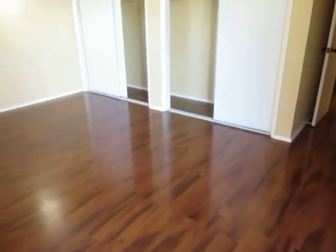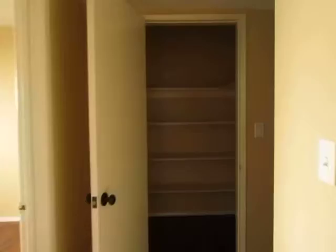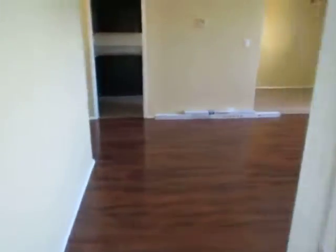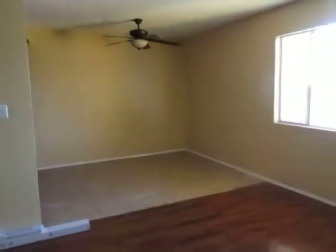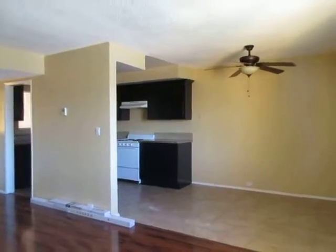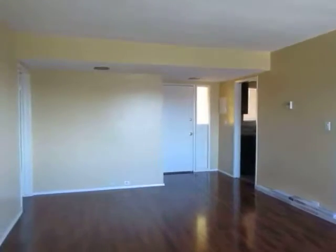If you would like to view this apartment, please click on the requested viewing tab at the top of the page. Fill out your full name, email address, and phone number, and you will receive the property address with simple viewing instructions shortly. We hope you love it.